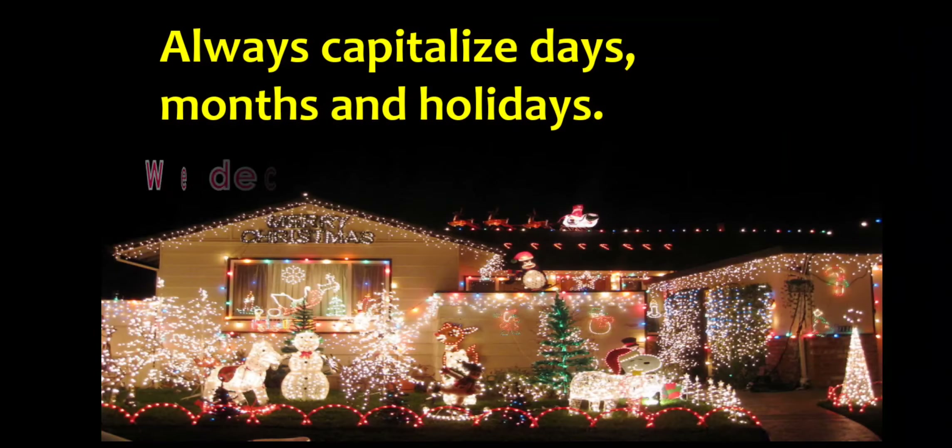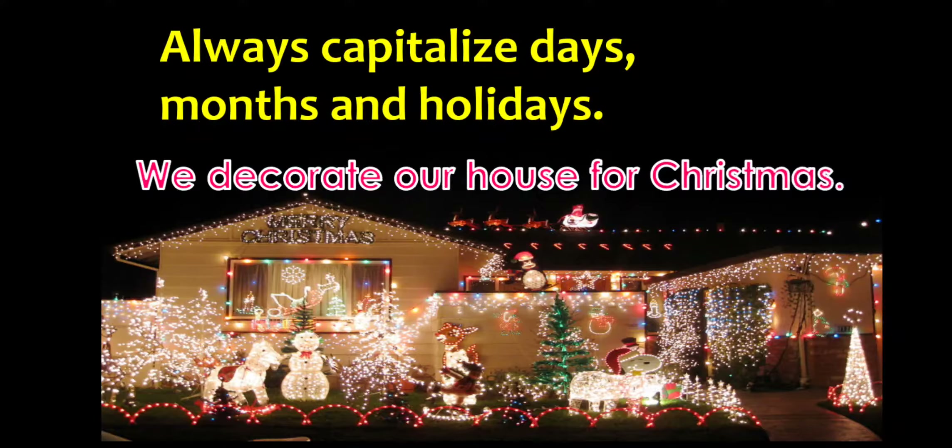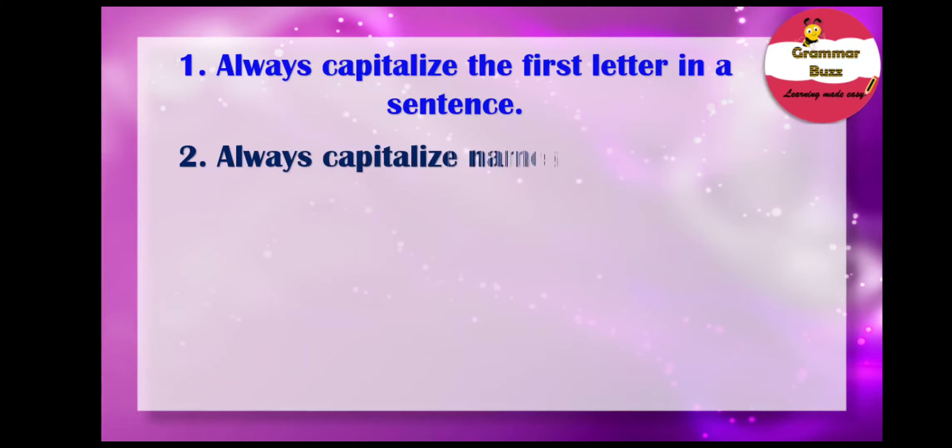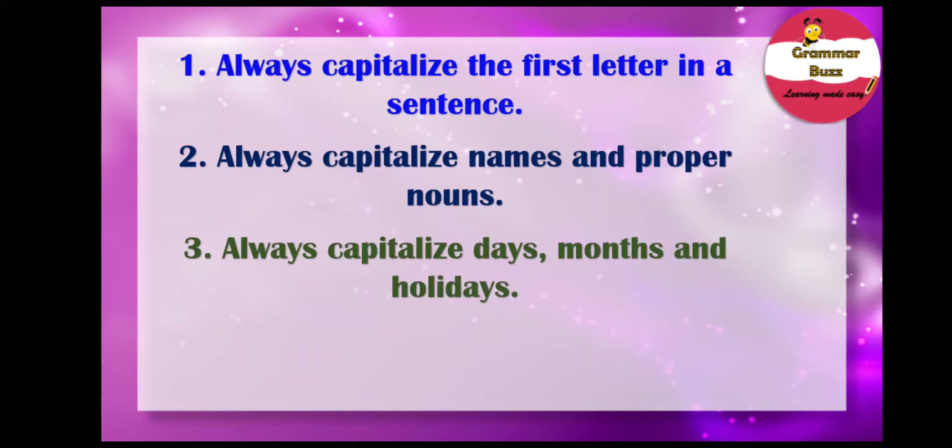Look at this: 'We decorate our house for Christmas.' The W is capitalized because it begins the sentence. And the C for Christmas is capitalized because Christmas is the name of a holiday. We always capitalize days, months, and holidays. So the rules so far: always capitalize the first letter in a sentence, always capitalize names and proper nouns, and always capitalize days, months, and holidays.